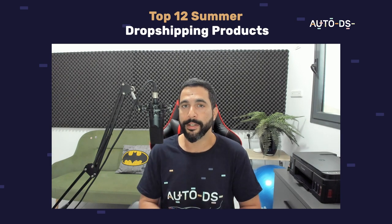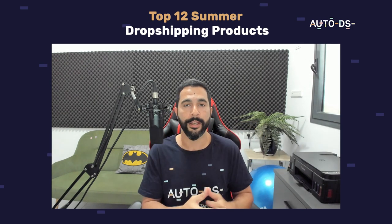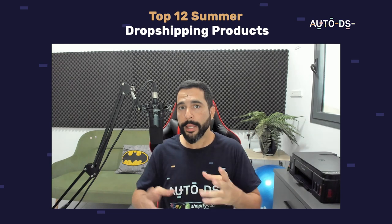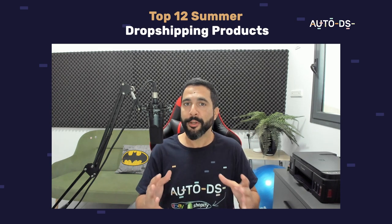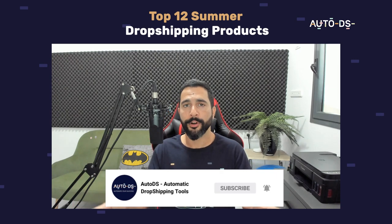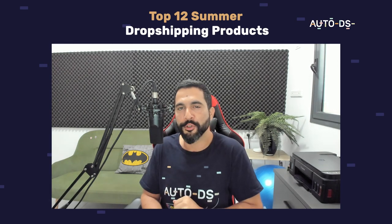That sums up the top 12 products to sell for this summer on your dropshipping stores. There were a lot of product ideas — and when general niches sell well, we always break them down into micro niches to find the hidden gems. We use AutoDS algorithms to spot best sellers alongside personal dropshipping experience with high profit margins. I really hope you found this valuable — hit subscribe, give us a like, share this video, and I'll see you in the next one.